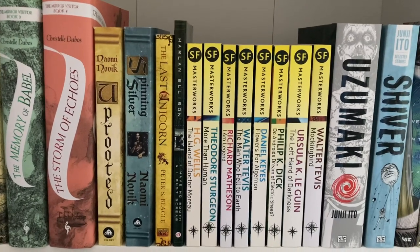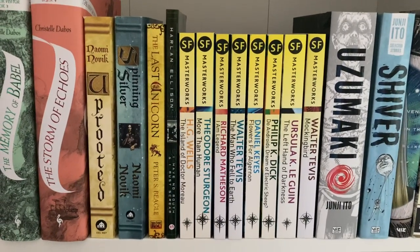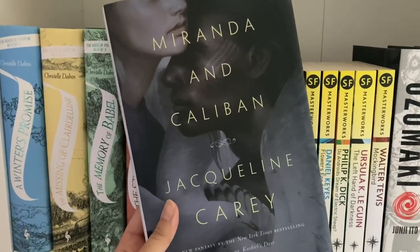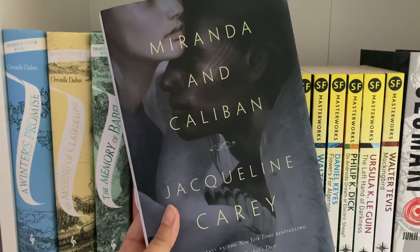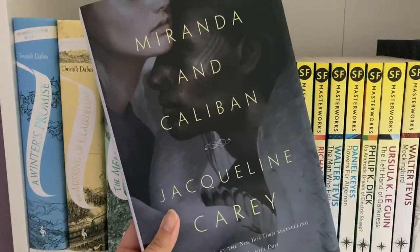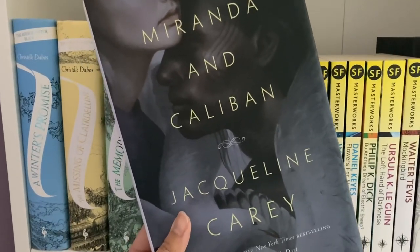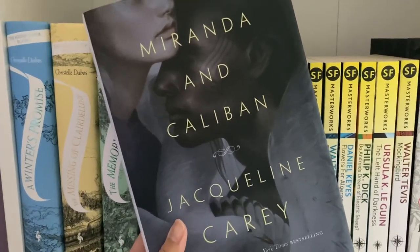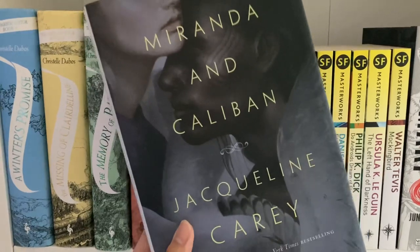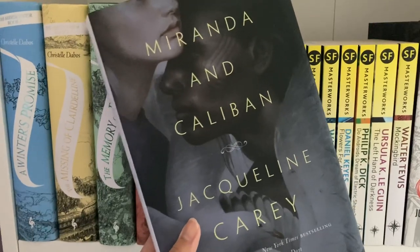I'm first going to show you some books that I have hidden in the back since this shelf has become kind of crowded. The first book in the back is Miranda and Caliban by Jacqueline Carey. This is a retelling of The Tempest by William Shakespeare, which I haven't read yet, but as a fantasy standalone I thought this was really solid. If you like retellings that focus on character development and undercredited love, I would recommend Miranda and Caliban.